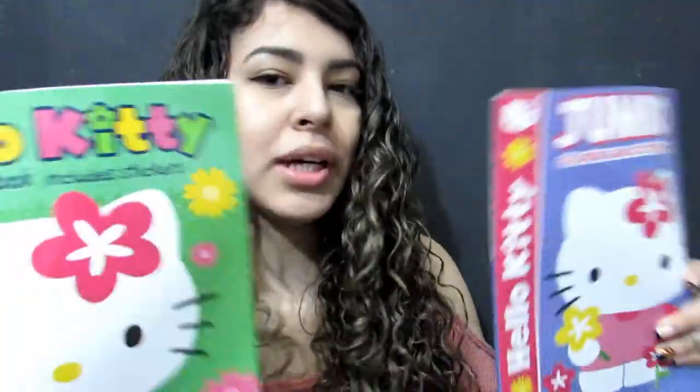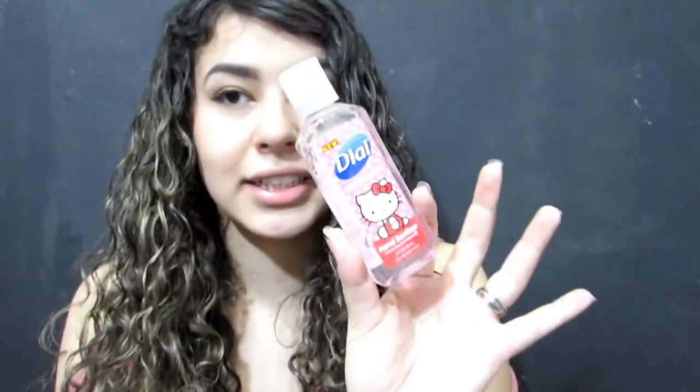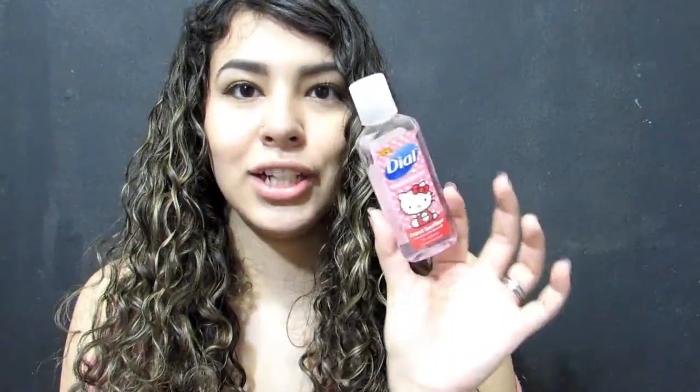I got some Hello Kitty coloring books — these are from the Dollar Tree. The Dollar Tree is such a good place to find Hello Kitty items for cheap. I also got this Hello Kitty water bottle from Target, from the Dollar Tree section. And this is also from Target — it's a hand sanitizer from their travel section.